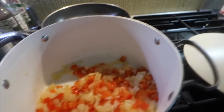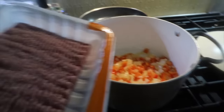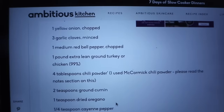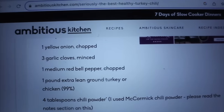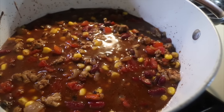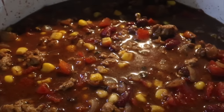It's chili time, folks! I got the onions, red pepper, and garlic sautéed, and I'm about to add the ground turkey and spices. I got 93% lean ground turkey. This is the recipe I always follow — it's from Ambitious Kitchen: ambitiouskitchen.com/seriously-the-best-healthy-turkey-chili. All the ingredients are now in. Now we bring it to a boil and then let it simmer for a bit to combine all the flavors and get the seasonings in there. Yum!